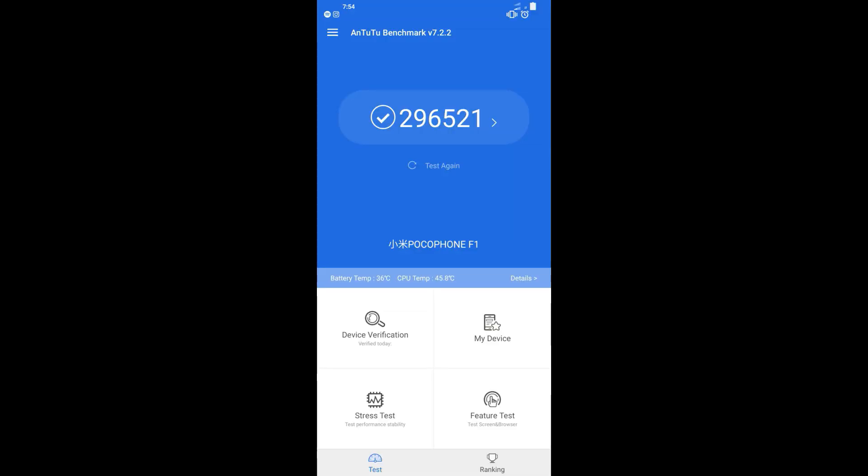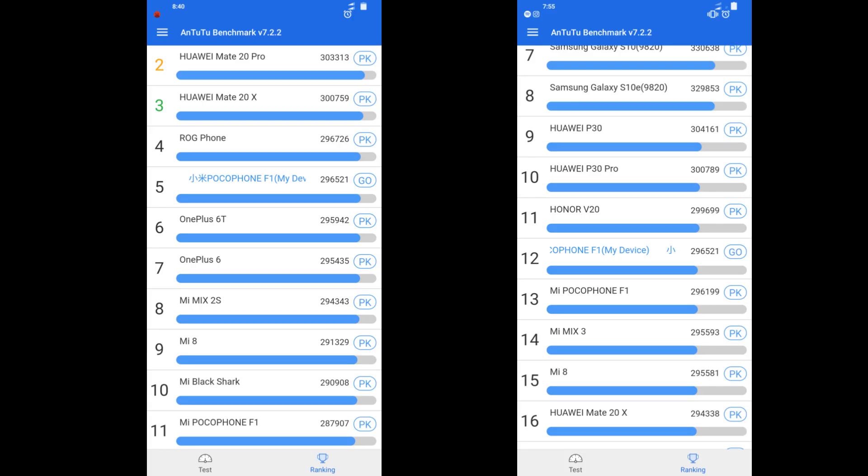Here you can see the score I got on AnTuTu while using this ROM. My device was ranked at 5th position right after I finished testing this ROM, and when I checked again after a few hours my device was ranked at 12th position. But in both screenshots the score of MIUI Pro 10 is still better than the MIUI 10 global version, meaning MIUI Pro 10 has set a new benchmark level. Let's have a look at this ROM and see what features we get.